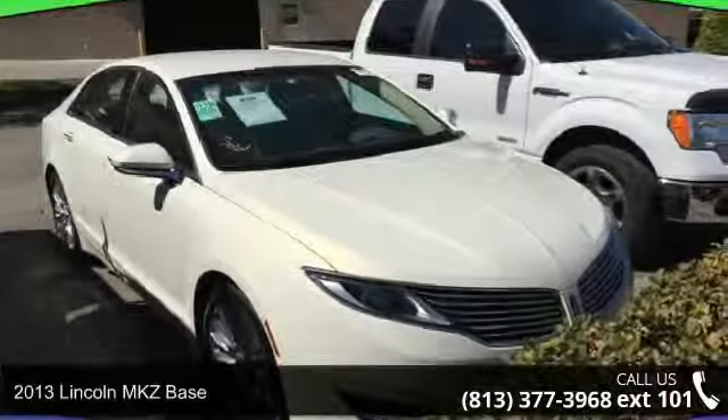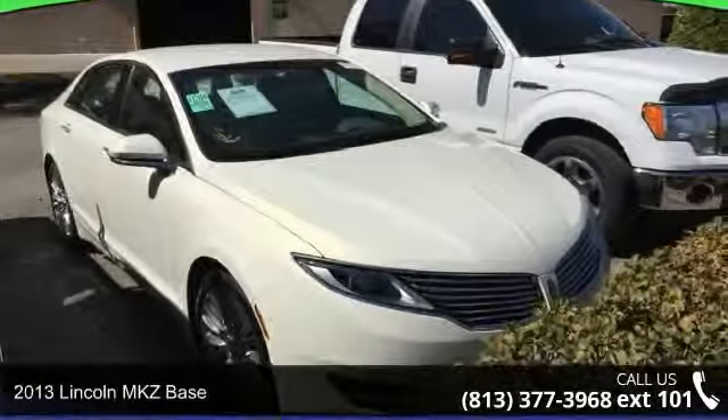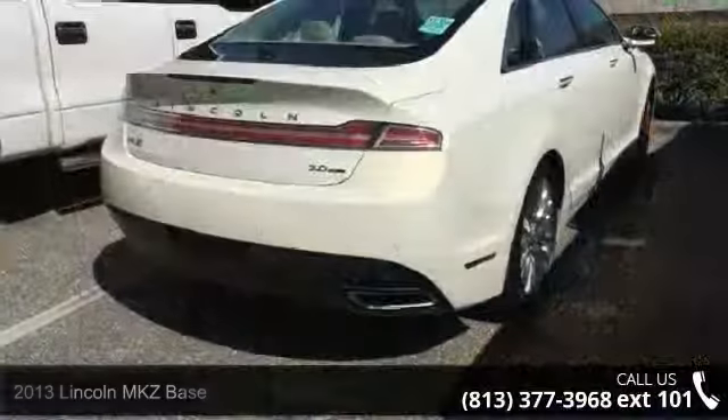Imagine yourself in this 2013 Lincoln MKZ base. Don't miss this great deal on a luxury vehicle.